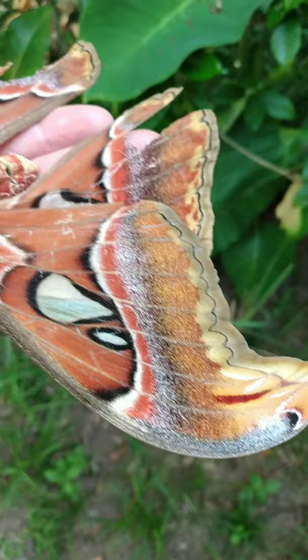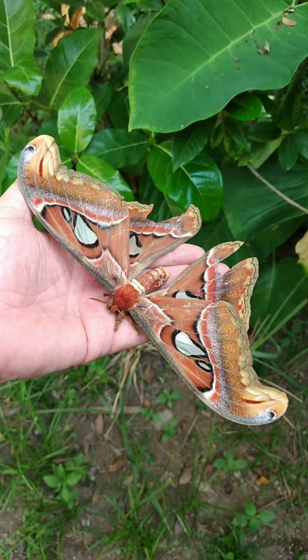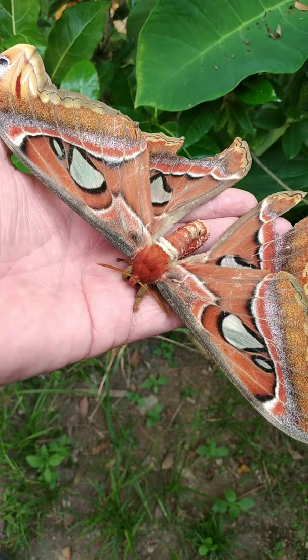You can see it's actually bigger than my hand, and what I think is cool are the orange, reddish, brown colors, as well as the furry head and the furry antenna. So I think this is actually a quite beautiful moth.